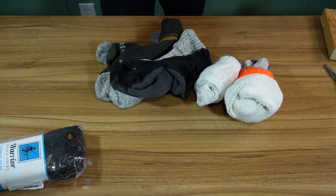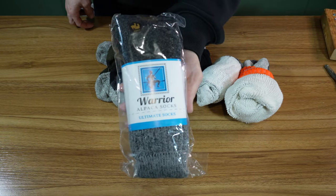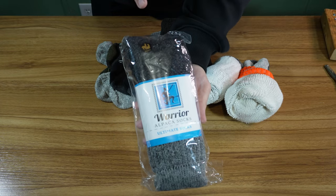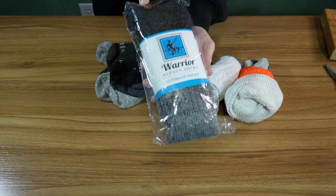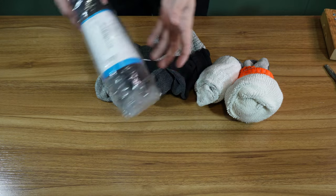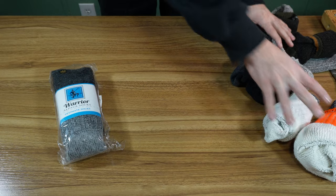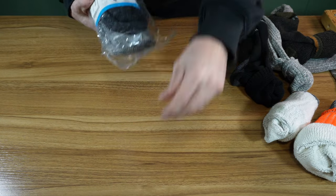Welcome back to Made in the Everything, my name is John. These right here — not necessarily this brand, but this type of sock — it's an alpaca wool sock, and it has been popping up all over everything that runs ads.